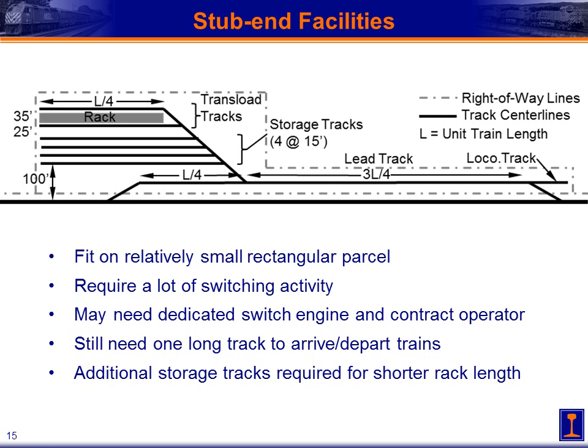Moving all those blocks of cars in and out of the loading rack between storage tracks requires a number of switching moves — it may actually need a dedicated switch engine or contract operator at that facility to perform all these moves, since the serving railroad may not want their locomotives tied up doing all that switching. Note that you still need one long lead track to assemble that train, since you can't do that on the main line. In this case, we have four storage tracks because our loading rack handles one quarter of our train length. If we had a shorter rack, we'd need more storage tracks or more complicated switching moves.